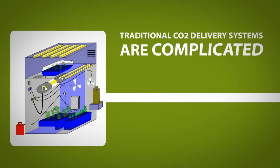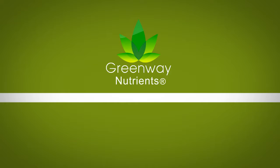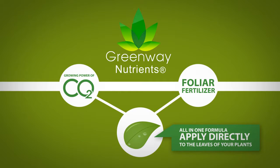Traditional CO2 delivery systems are complicated, requiring controllers, monitors, fans and more. Greenway Nutrients has combined the accelerated growing power of CO2 with a perfectly balanced foliar fertiliser to create an all-in-one formula that you simply apply directly to the leaves of your plants.